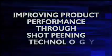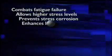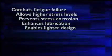Improving product performance through shot peening technology. Shot peening is the most economical and practical method of combating fatigue failure in metal parts. Shot peening allows parts to handle higher stress levels, prevents stress corrosion cracking, enhances lubricating efficiency on load-bearing surfaces, and enables substitution of lighter metal without sacrificing strength and durability.